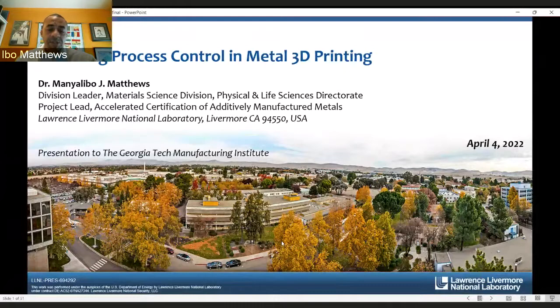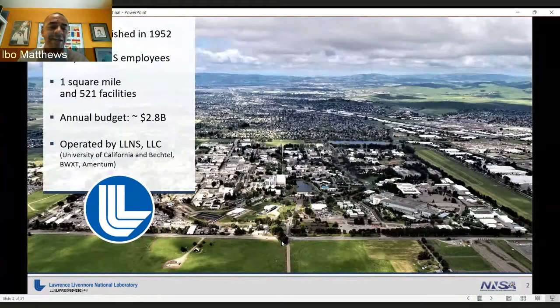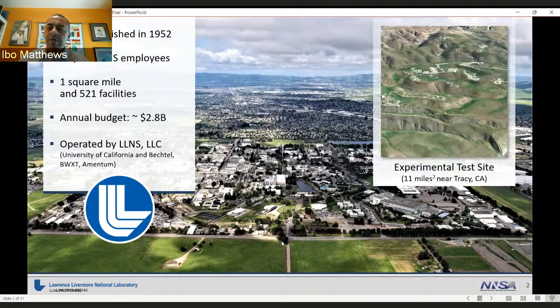That's a picture of our campus. We were established in 1952, right at the height of the Cold War, and had our seeds in the Manhattan Project from Los Alamos. There are currently about 8,000 employees, spread over roughly a square mile, and we have an annual budget of almost $3 billion. About half of that budget has grown in the last 67 years as we operate a modernization and life extension program at the lab. There's also another facility called Site 300, where we do lots of exciting explosive research.